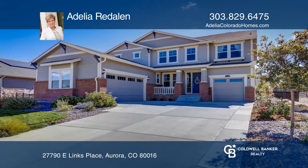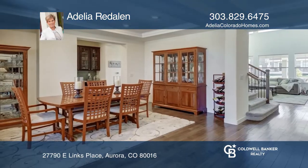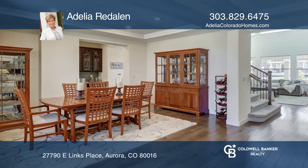This exquisite four-bedroom, five-bath Blackstone home features a family room with vaulted ceilings and a gas fireplace.